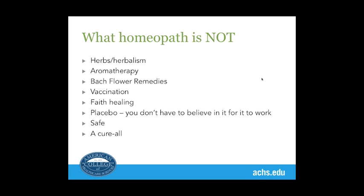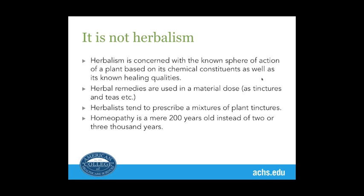Homeopathy is not herbs, it's not aromatherapy, it's not Bach flower remedies — although those are little energy medicines, they're not succussed or diluted, they're made in a completely different way. Aromatherapy is oils. It's not vaccination, it's not faith healing, and it's not placebo — though the placebo effect might enter into it, it doesn't last very long. Herbs are plant medicine used in a material dose as tinctures or teas, and homeopathy is only 200 years old rather than thousands.